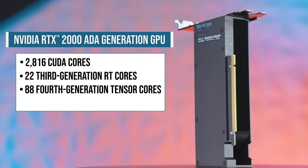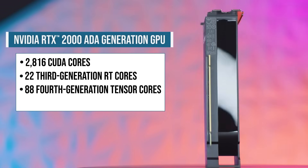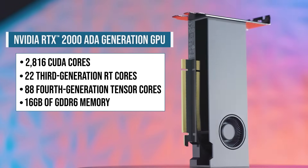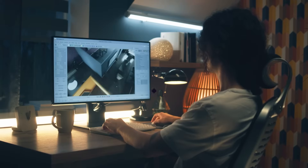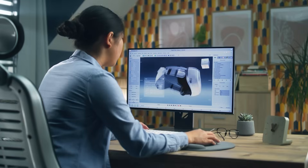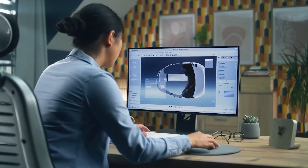88 4th generation Tensor cores are featured for advanced AI capabilities, 16GB of GDDR6 memory, and a powerful efficient design, enabling artists to work in real time with complex geometry and high resolution textures.